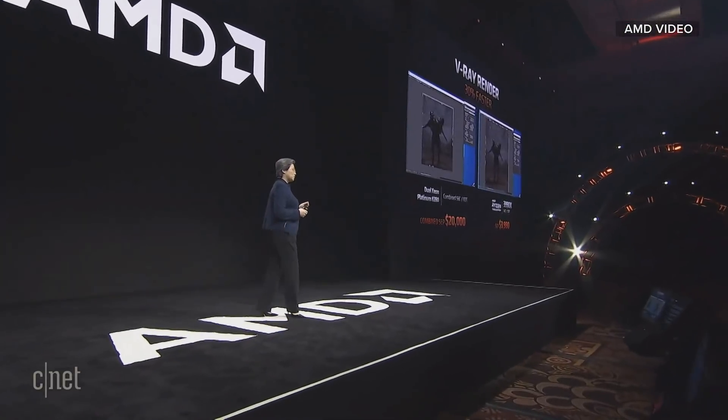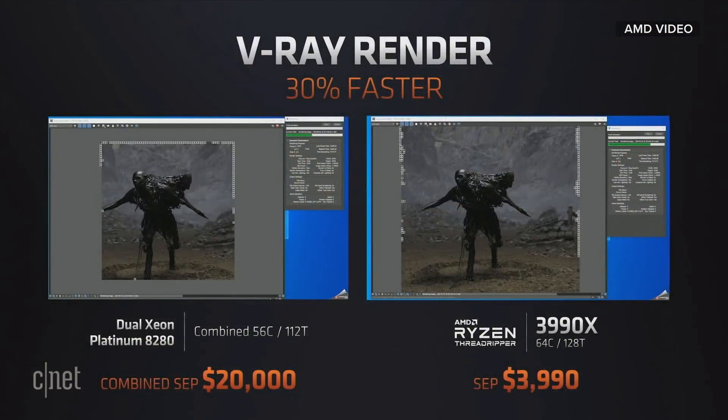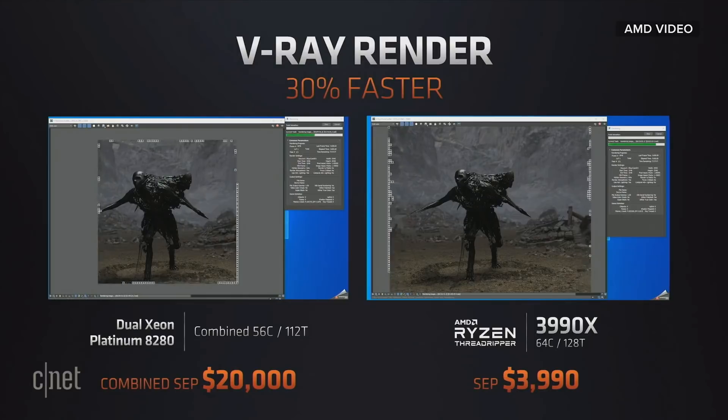What we're showing is a time-lapse — in about a minute, what would normally take about an hour to complete. It's going to take a little while, but what you'll see is that the Threadripper 3990X is much faster.